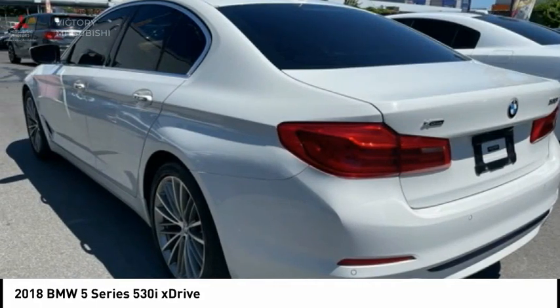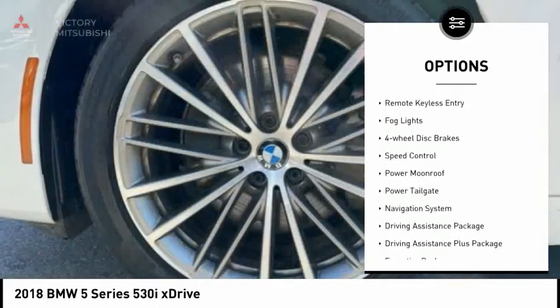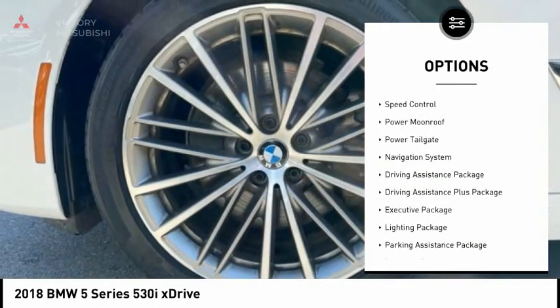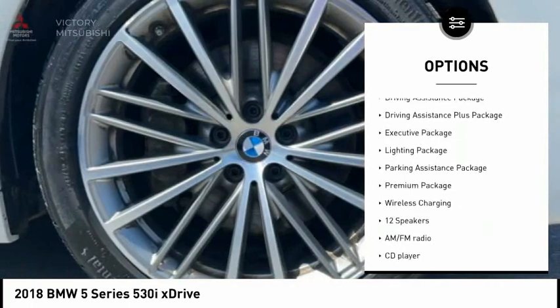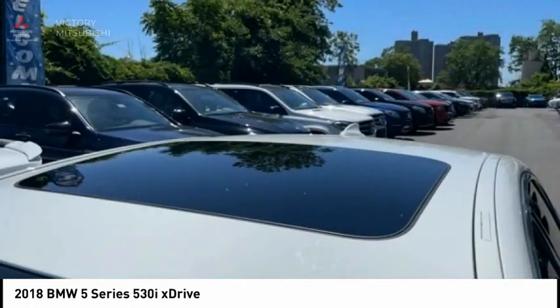Here are some of this vehicle's great options: electronic stability control, alloy wheels, brake assist, traction control, remote keyless entry, fog lights, 4-wheel disc brakes, speed control, power moonroof, and power tailgate.